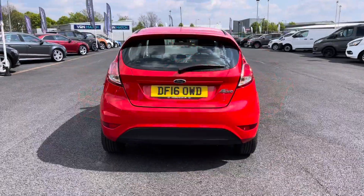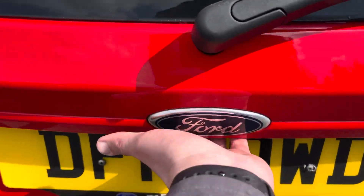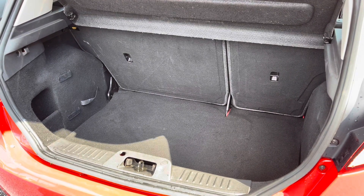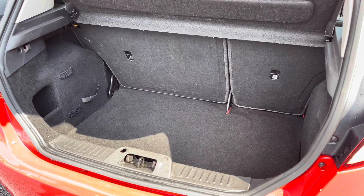If we come back around to the rear and pop the tailgate open — as demonstrated, it opens just underneath the Ford badge — as you can see you do also get a fantastic amount of boot space. You also have 60-40 fold-down rear seats if you need any extra space.